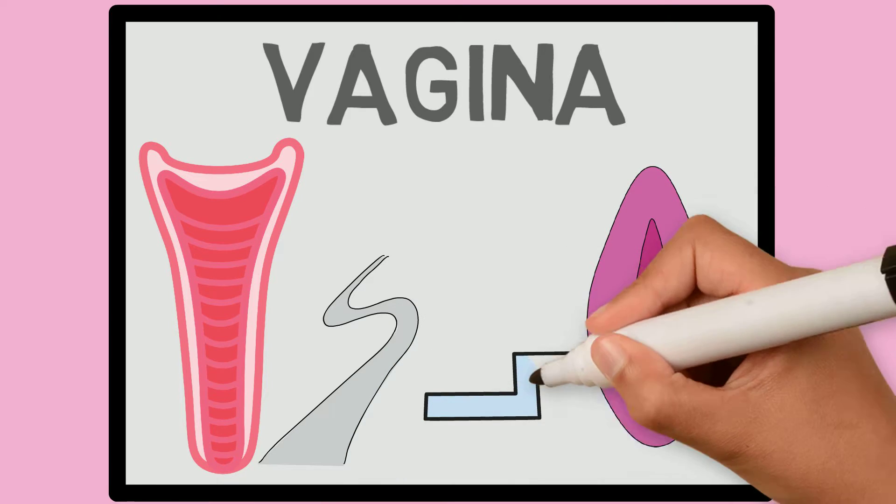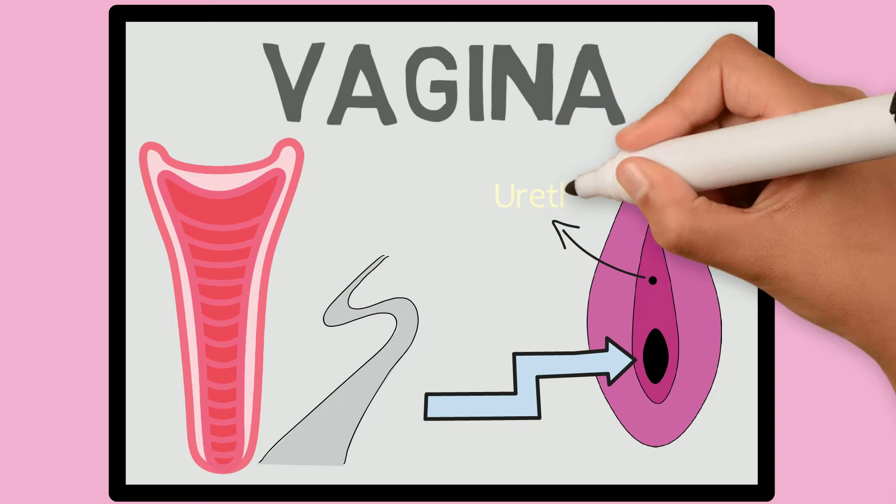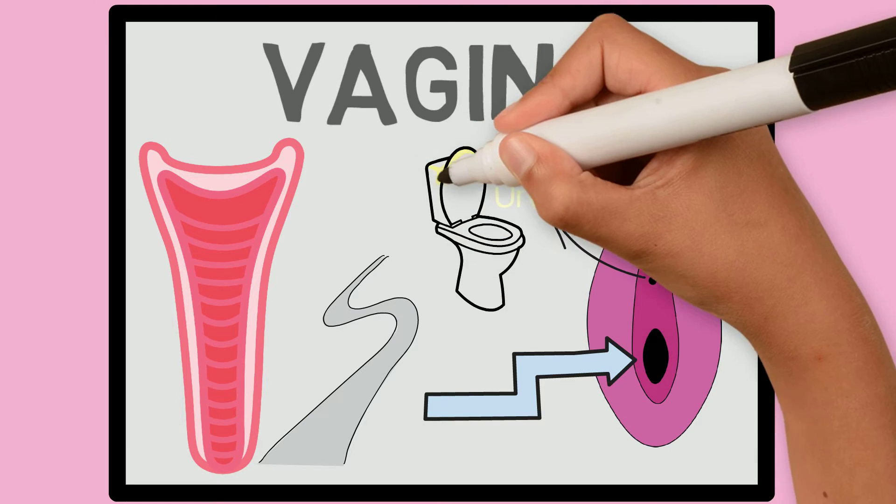The opening to the vagina is located below the urethra, which is where your urine comes out of.